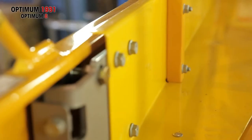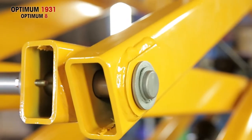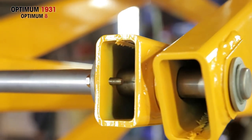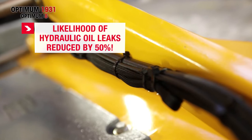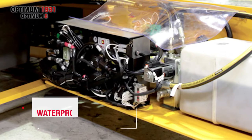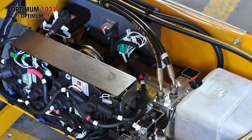Paint, axles, rings, screws and bolts have undergone special anti-corrosion treatment. Optimum 1931 has 50% fewer flexible hydraulic hoses, cutting the risk of oil leaks in half. Waterproof connectors protect electrical circuits from moisture, corrosion and resulting breakdowns.